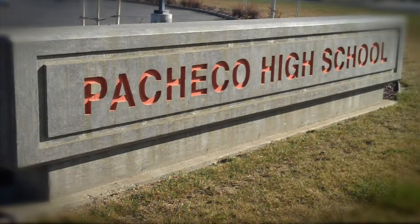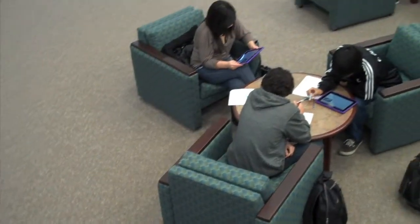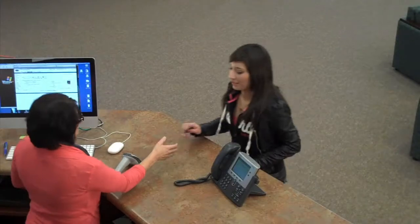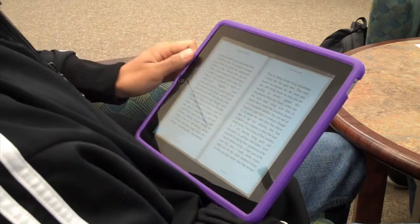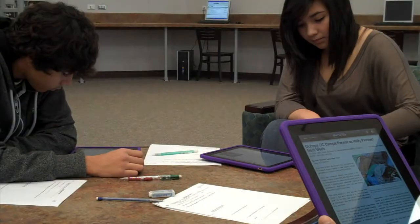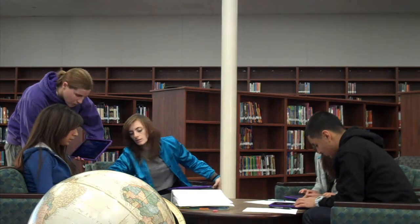At Pacheco High, the iPads are being used in the library as book readers, magazine readers, for research, and much more. While in the library, students can check out the iPads to read, complete homework, study for tests, and do research. Teachers also use the library iPads for classroom projects.